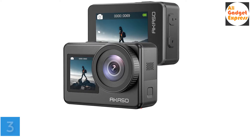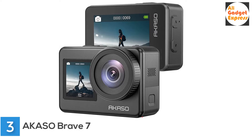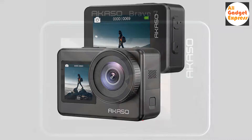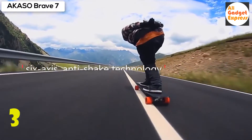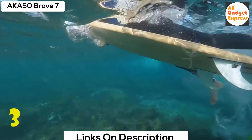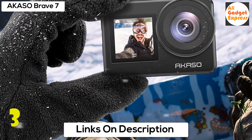Third product on my list: Akaso Brave 7 4K Touchscreen Action Camera. The Akaso Brave 7 features 4K 30fps, 2K 30fps, and 1080p 90fps video resolution, along with 20MP photos. The Akaso Brave 7 Action Camera enables you to take incredible photos and ultra HD videos, clearly recording the beauty and wonders in life.